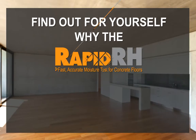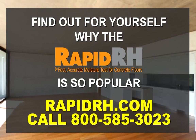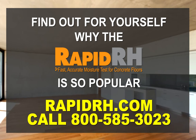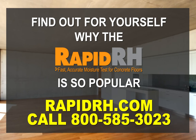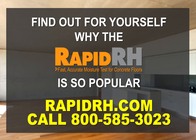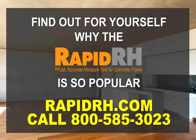Find out for yourself why the RapidRH is the world's most popular relative humidity test for concrete and how it can protect your business from devastating flooring failures. Visit RapidRH.com or call 800-585-3023.